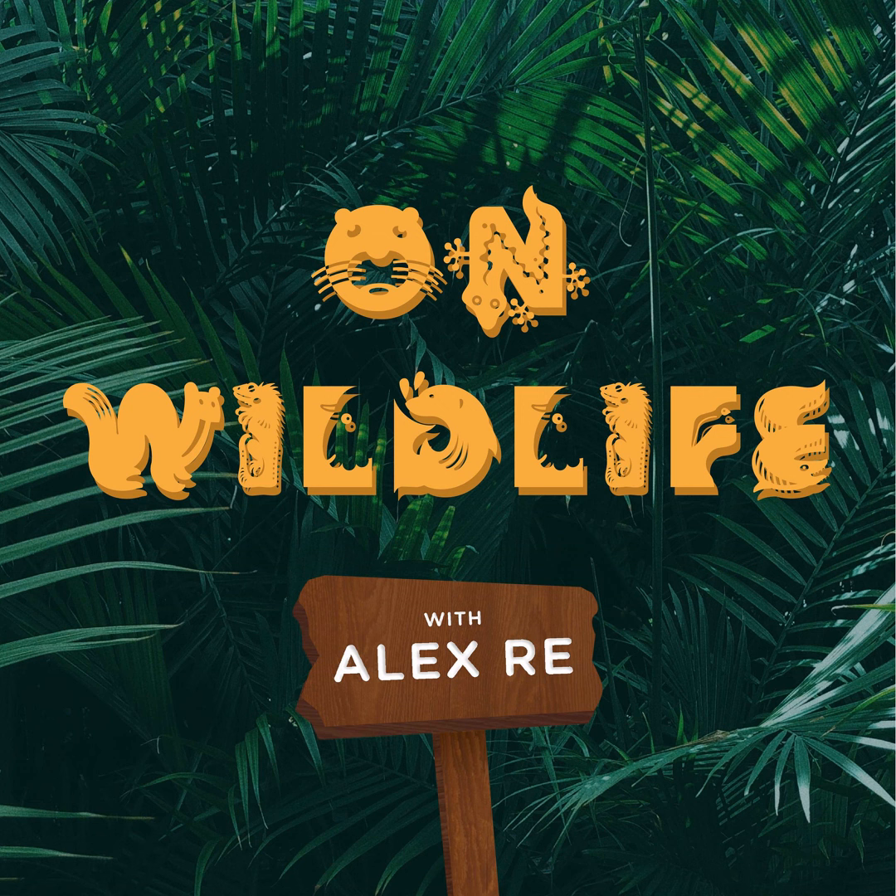The science word that I want to tell you about today is arboreal. This is usually describing an animal that likes to live in trees. Can you think of any arboreal species?